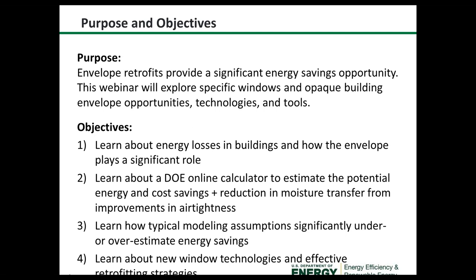We've laid out four learning objectives: starting with energy losses in buildings and how the envelope plays a significant role; highlighting a DOE online calculator to estimate potential energy and cost savings and reduction in moisture transfer from improvements in airtightness; discussing typical modeling assumptions that significantly under- or overestimate energy savings; and Steve will address new window technologies and effective retrofitting strategies.